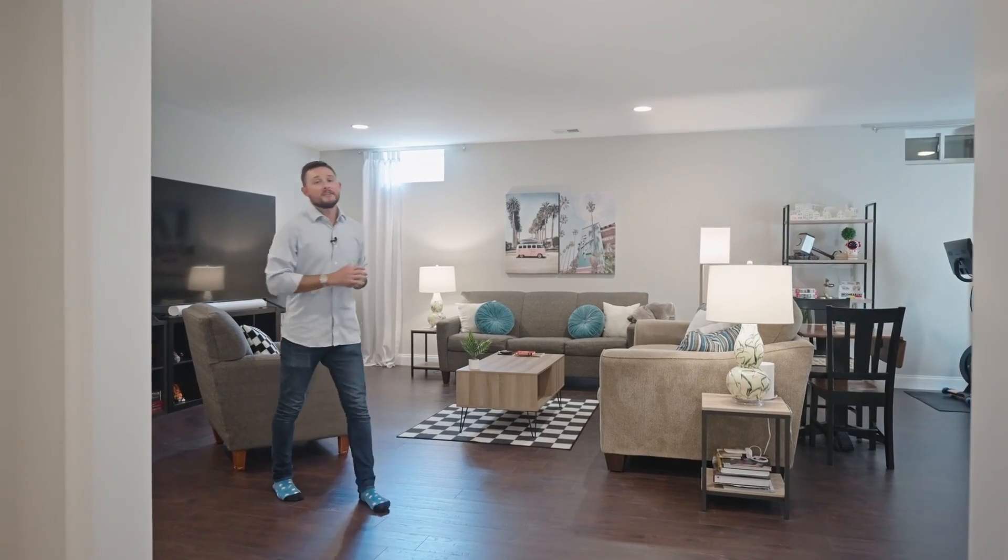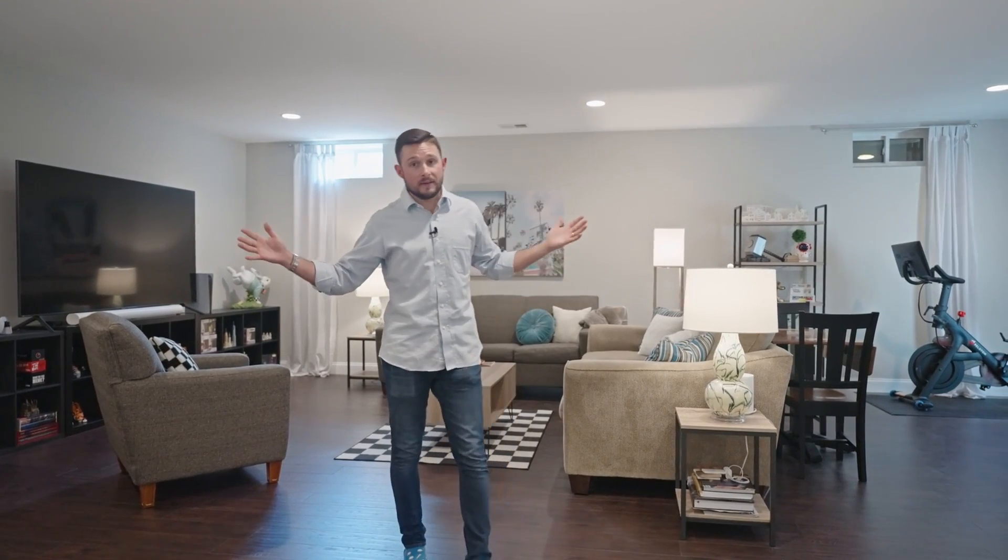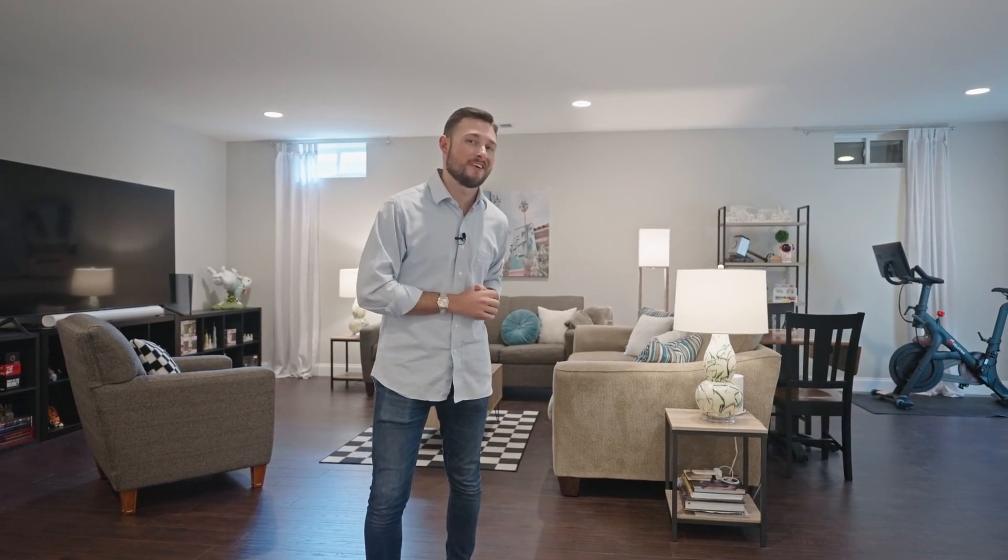My favorite feature of this home is the fully finished basement, offering an additional bedroom, full bath, and an awesome rec room space. If you'd like to take a look at this move-in ready Preston Lake home, give me a call, text, or email and we'll set up your showing.